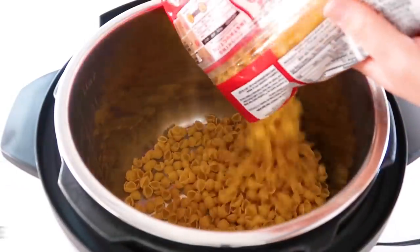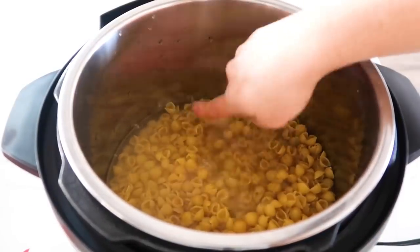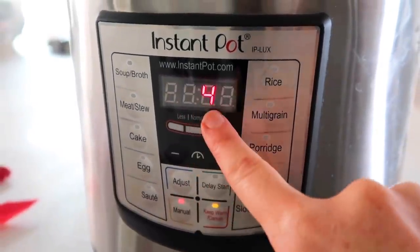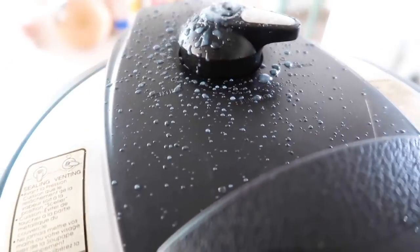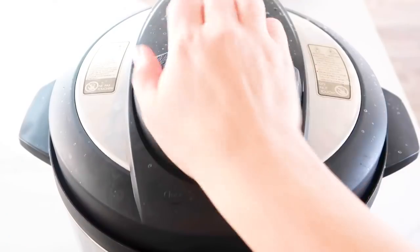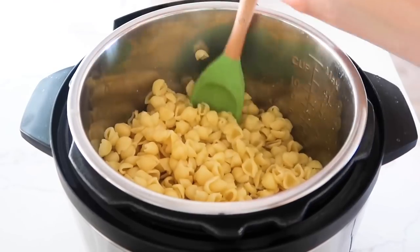My noodle of choice for Instant Pot mac and cheese is small shell noodles. Put one pound of noodles in the bottom of the Instant Pot and fill with water just until the noodles are covered. Put the lid on, make sure it's sealed, turn the knob to sealing, then push manual or pressure cook for four minutes. After a few seconds it will say 'on' — you can walk away. After four minutes, turn the knob to release the pressure, but beware with pasta it can make a mess, so release it back and forth slowly. Once all the pressure is out, lift the lid — the pasta should be done and there may be no water left to drain. Mix up your noodles before adding the other ingredients.